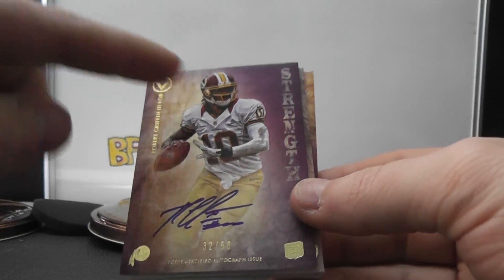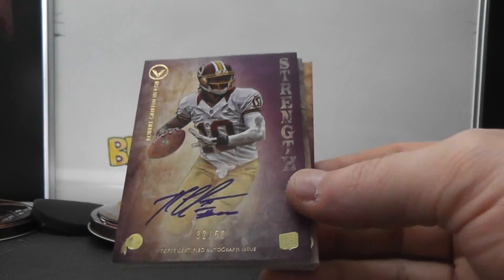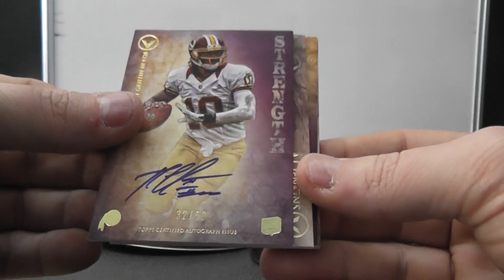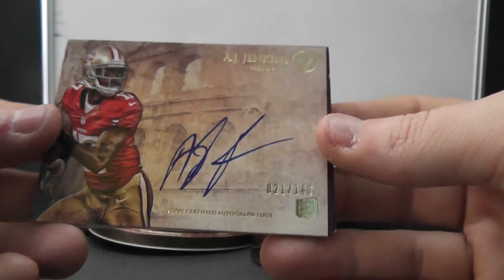Andrew Luck came out of this case too. It seems like when you get the Andrew Luck, you get either two Andrew Lucks or one of each — out of all the cases I broke, or you get none. 32 of 50. Long card, nice-looking card. 140, A.J. Jenkins.